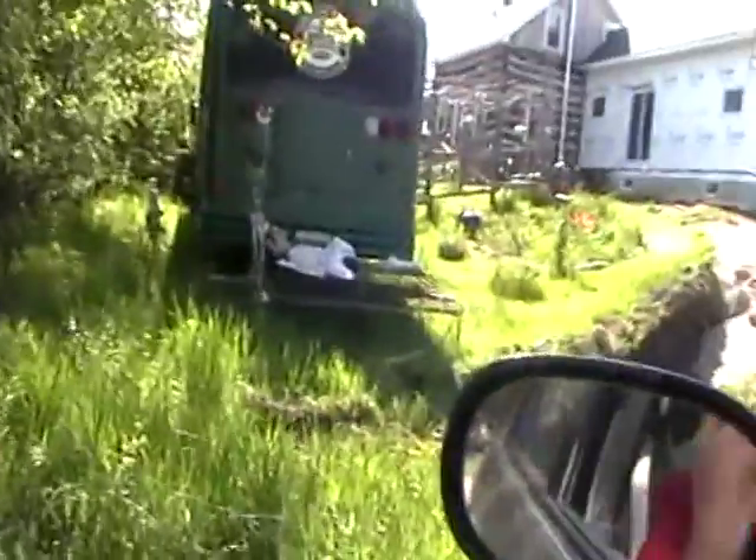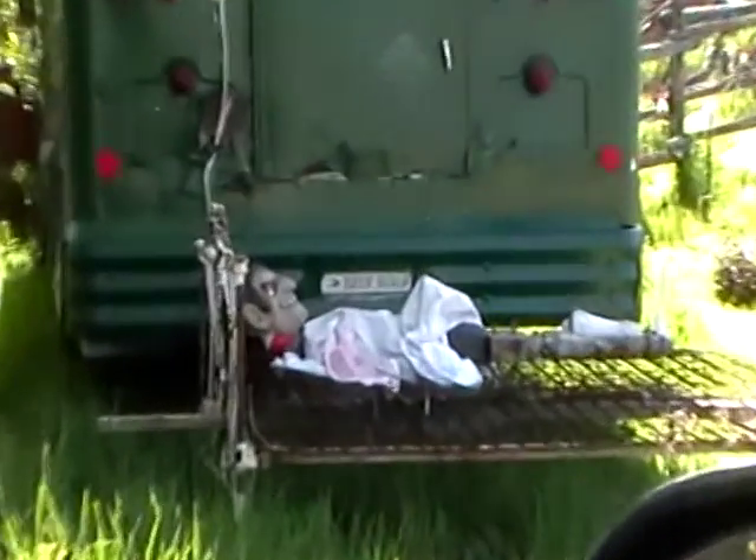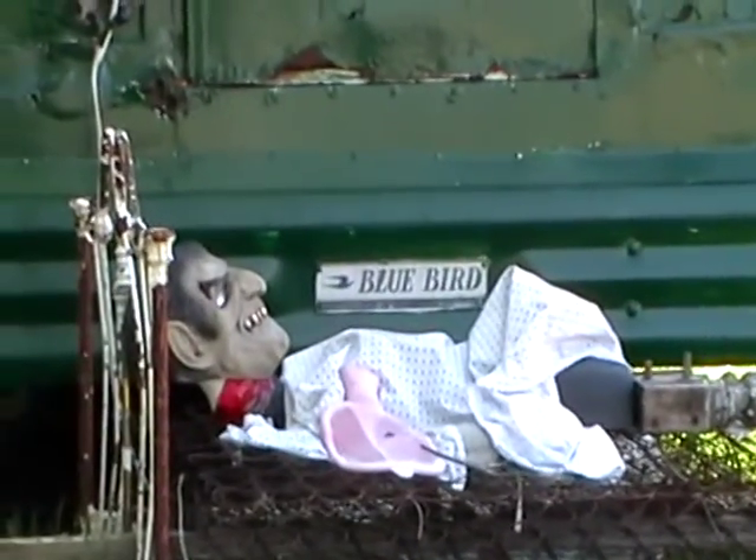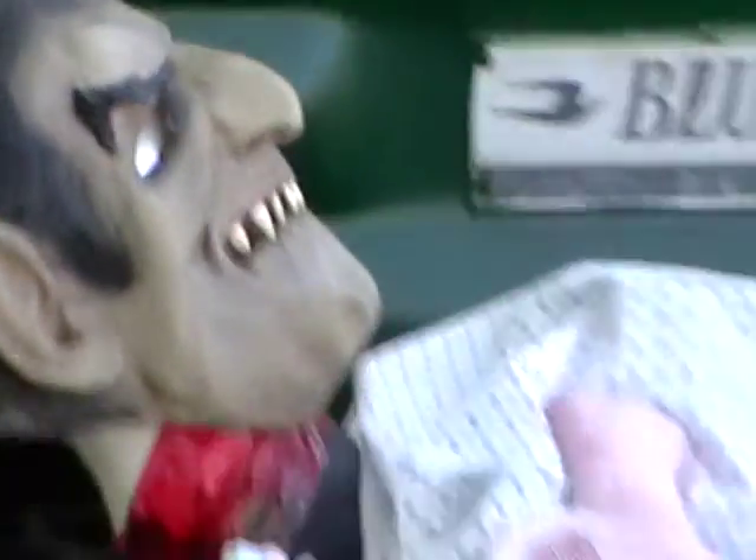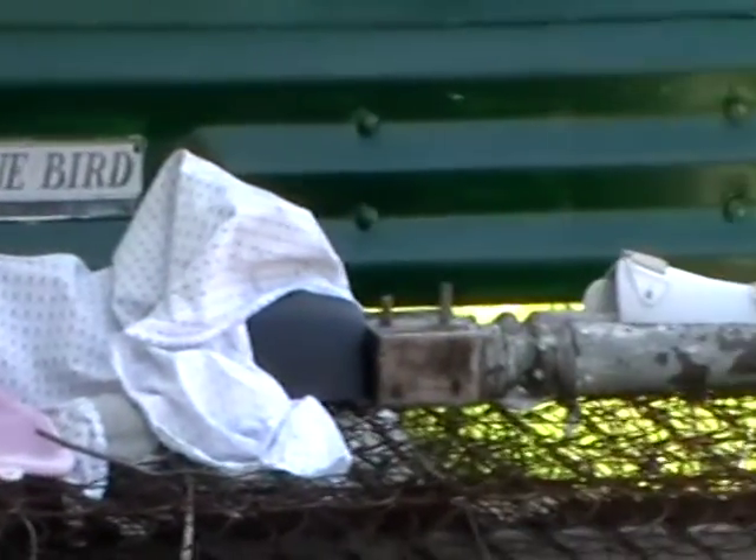Oh wait, we forgot him! There's Dracula on the bedstead. I guess it's a Dracula mask. Boy, these guys have incredible imagination.